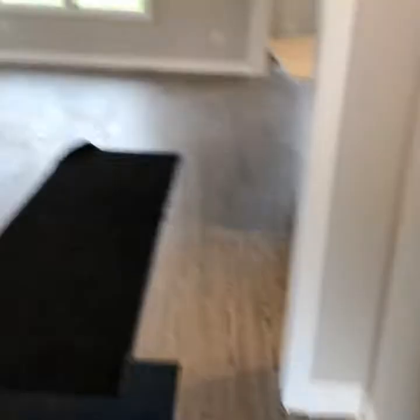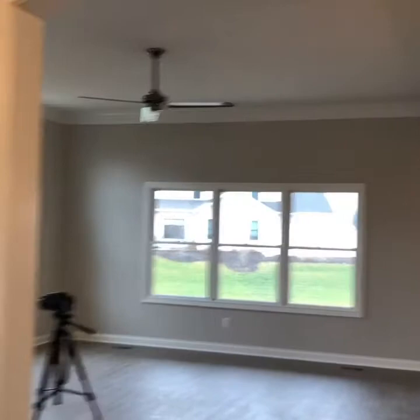Come into the foyer. Great curved arches. Off the foyer here we have our den — double French doors.